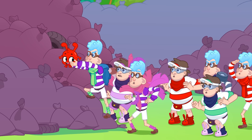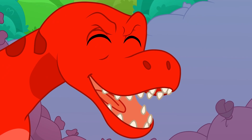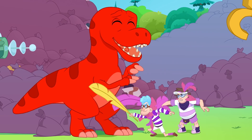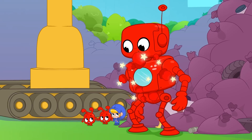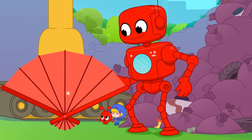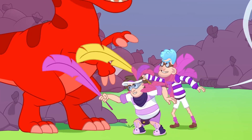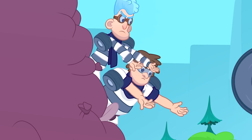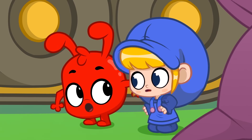Morphle one! Morph into a T-Rex! Morphle two! Morph into a robot! Morphle three! Morph into a big fan! Now work together to blow the feathers away! Oh no! Morphle four! Morph into a ramp!